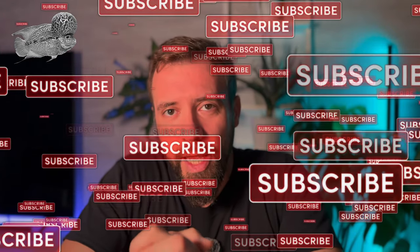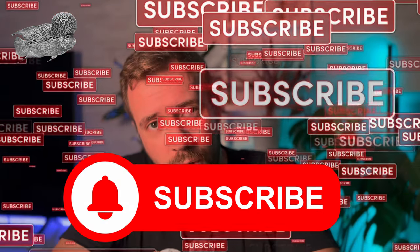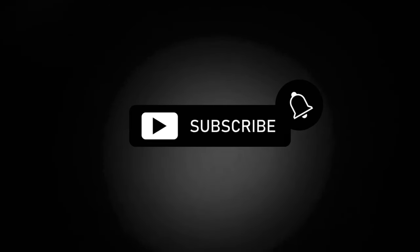Thanks for watching and don't forget to give us a big like, comment, share, and subscribe to help us keep going. Thank you for your support and I'll see you in the next video. Please like, comment, share, and subscribe. Thank you.